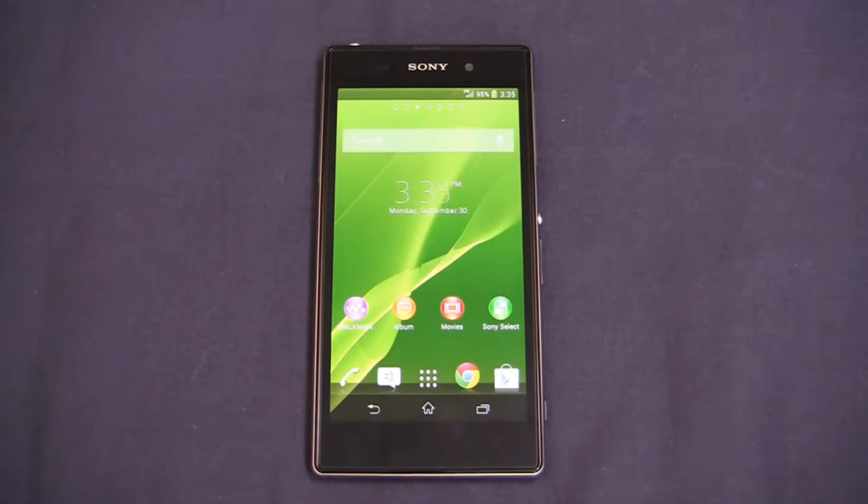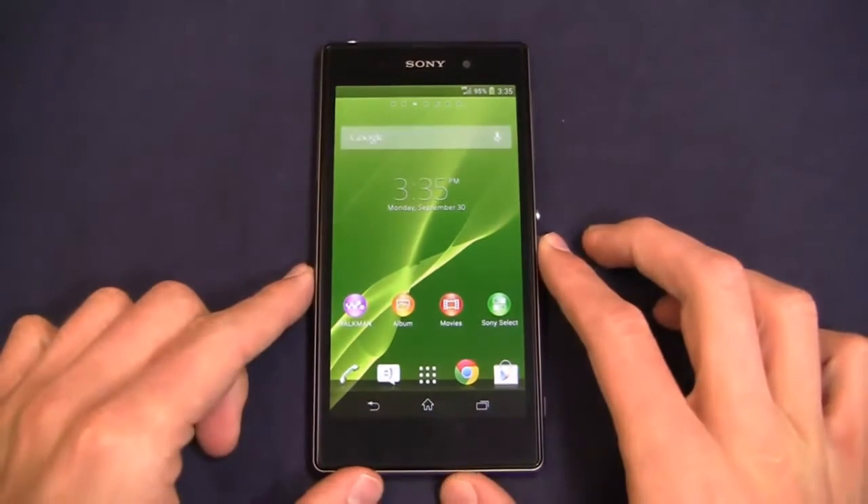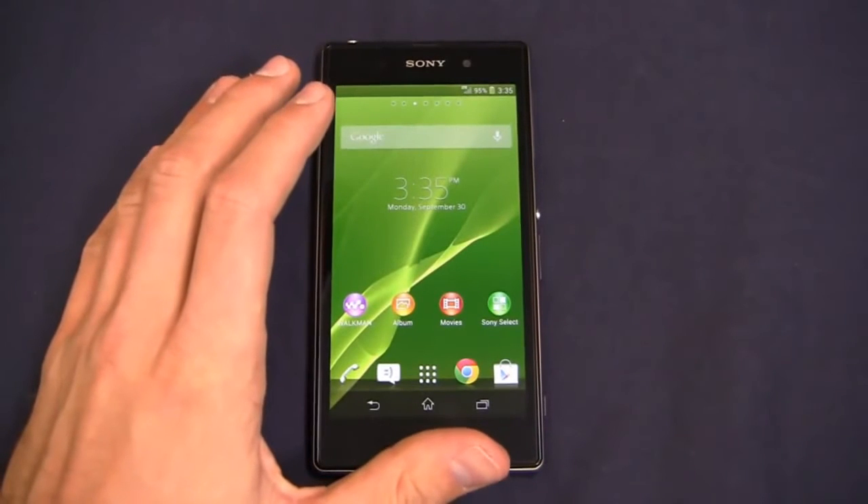Sony has some incredible Android smartphones, and that trend continues with the Sony Xperia Z1, the newest iteration in Sony's Z-Line and the newest high-end flagship from the OEM. This thing is packed to the gills with specifications.